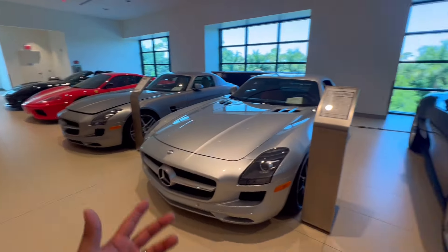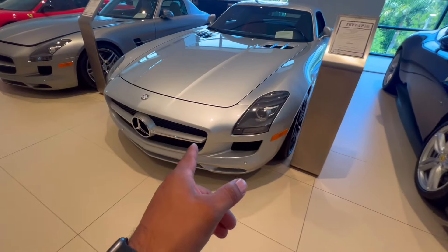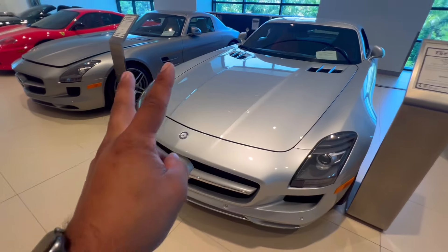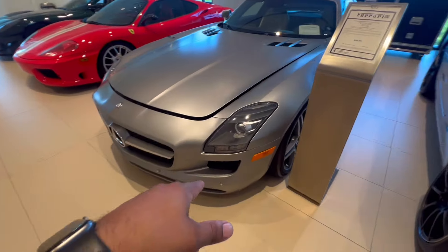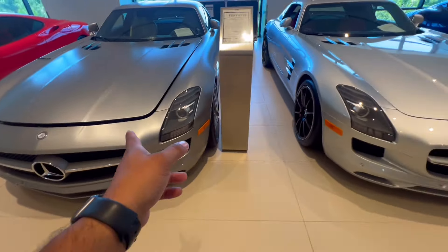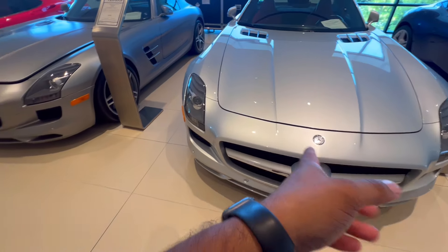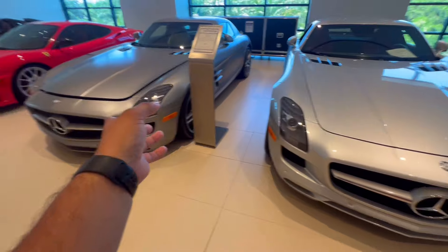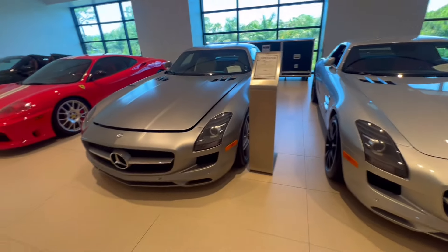I like everything — I'm a car guy, even Bentley. But they have an SLS — two of them actually. This one is a 2012 and this one is also a 2012. This one is $269,000 and this one is $259,000, so $10,000 less. They're looking beautiful and the doors are really cool on these cars.